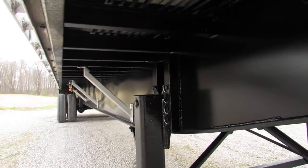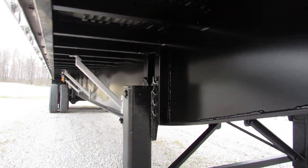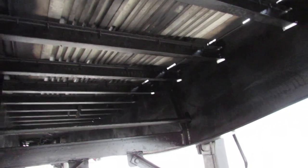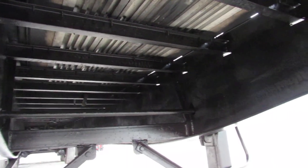You can come underneath here and you can see the condition of the beams — they've been blasted, primed, and repainted. We'll come up underneath the underside and you can see all the cross members have been coated, ready to come work for you.